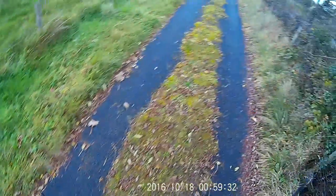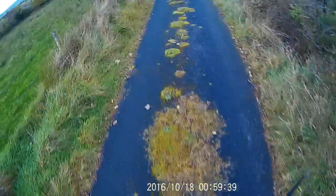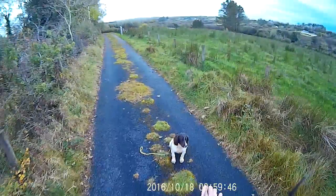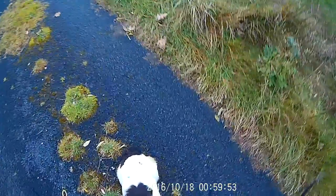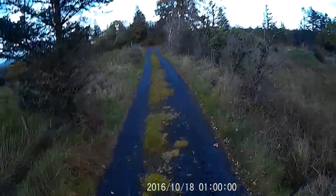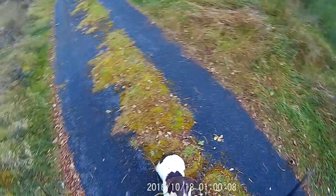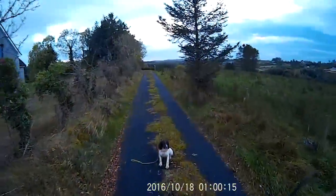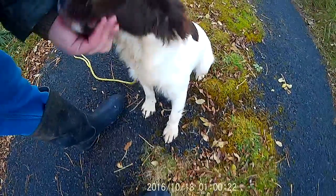Good girl, clever girl — and heel. And sit and stay. Ruby, stay. Who's my clever girl? Good girl. She's obviously learning to sit and stay. Just have to alter the voice a bit so she knows that's a command. Ruby, stay. Always going back to praise — good girl, who's my clever girl.